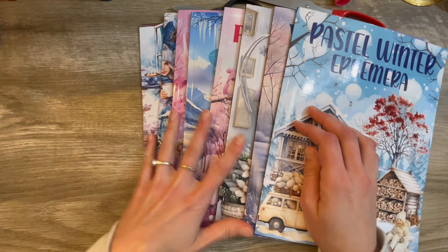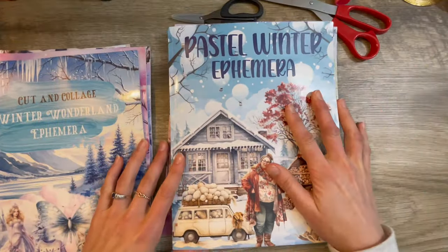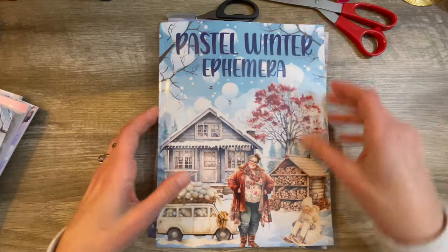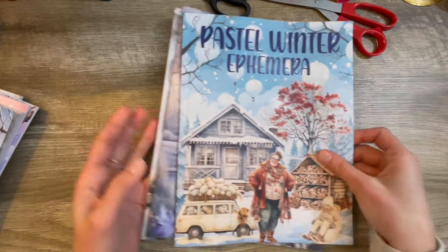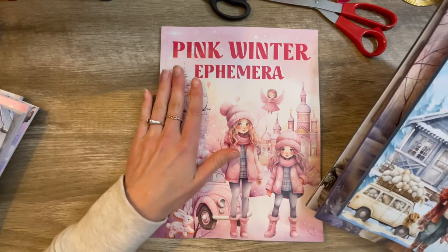I've got three different artists that I'm going to be going through. Let's start with the first one, which is one of my favorites, and that is Kate Curry. She's got four of them here, and I'm not even sure if that's all of them that she has available. We've got four winter cut and collage books from Kate Curry: pastel winter, wintertime, cozy winter, and pink winter.